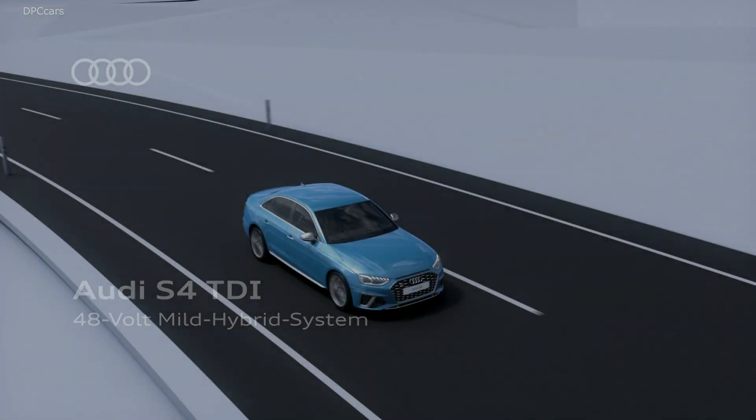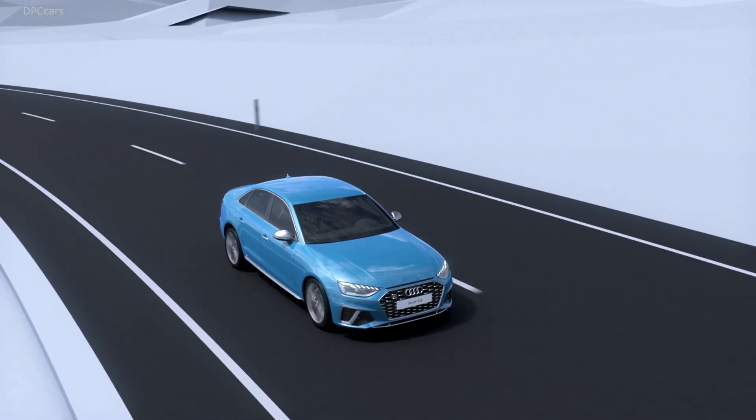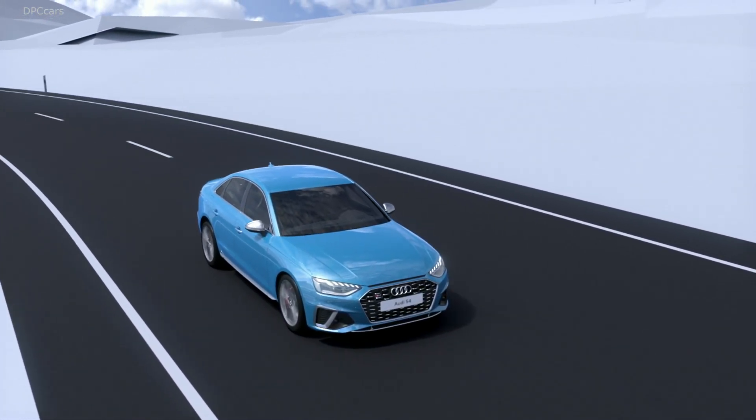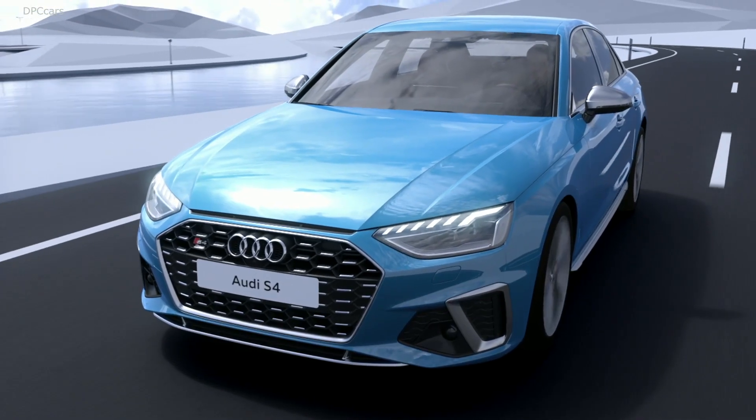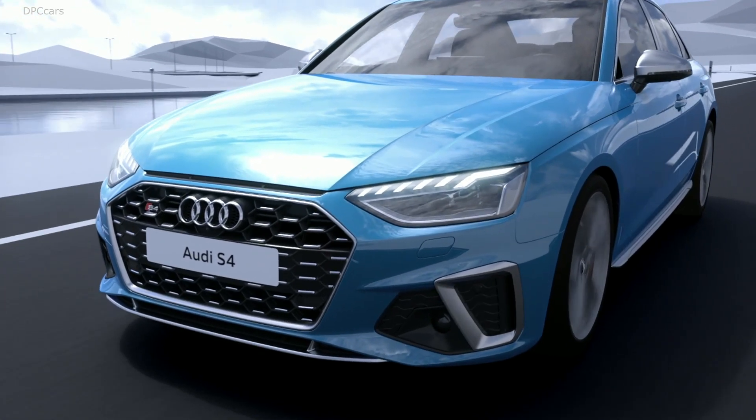The refreshed A4 and S4 are joined by the Avant and A4 Allroad. A4 models can be dressed in basic, advanced, or S-line exterior trim, and a new color called Terra Gray joins the palette.